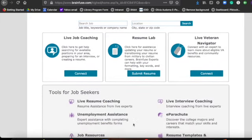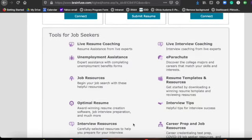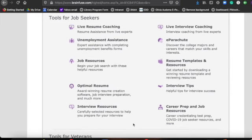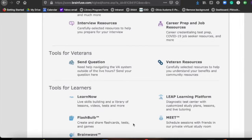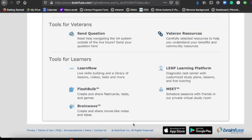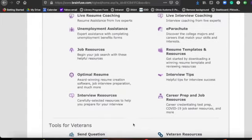Now that you are signed up and ready to go, you'll see that there's a whole bunch of tools for people who are looking for jobs, but there's also the unemployment assistance, which is really important nowadays. You'll also see that there's a veteran section and a learner section for those of you interested in returning back to school or possibly taking an exam for an upcoming job.